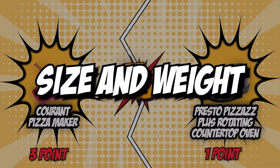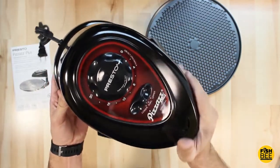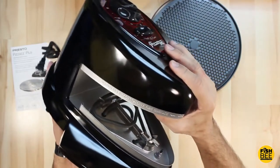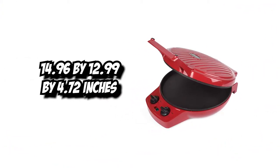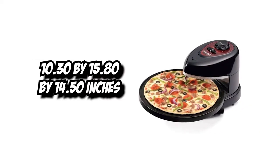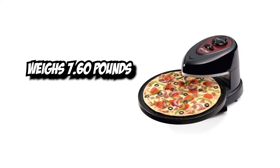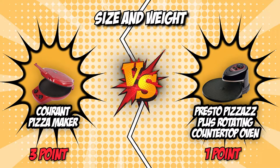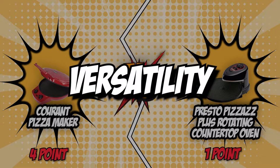The fourth category is size and weight. Since this is a battle between countertop pizza ovens, the unit should be light enough to move with just one hand, and a smaller size is clearly the better space-saving option. Current measures 14.96 x 12.99 x 4.72 inches and weighs 5.5 pounds. On the other hand, Presto measures 10.30 x 15.80 x 14.50 inches and weighs 7.60 pounds. Considering that both ovens make 12-inch pizzas, Current easily snatches the point for being the more compact and lighter model.